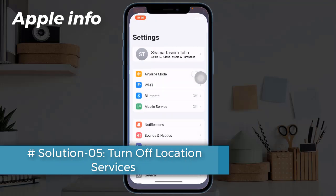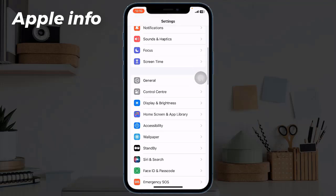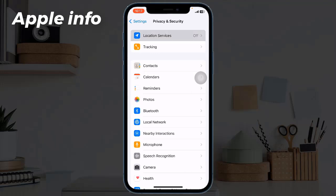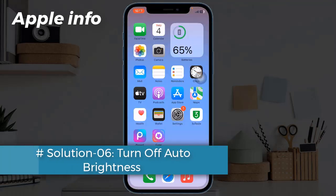Solution 5: Turn off Location Services. Open the Settings app, scroll down, and tap on Privacy and Security. Tap on Location Services, and if it's turned on, turn it off.